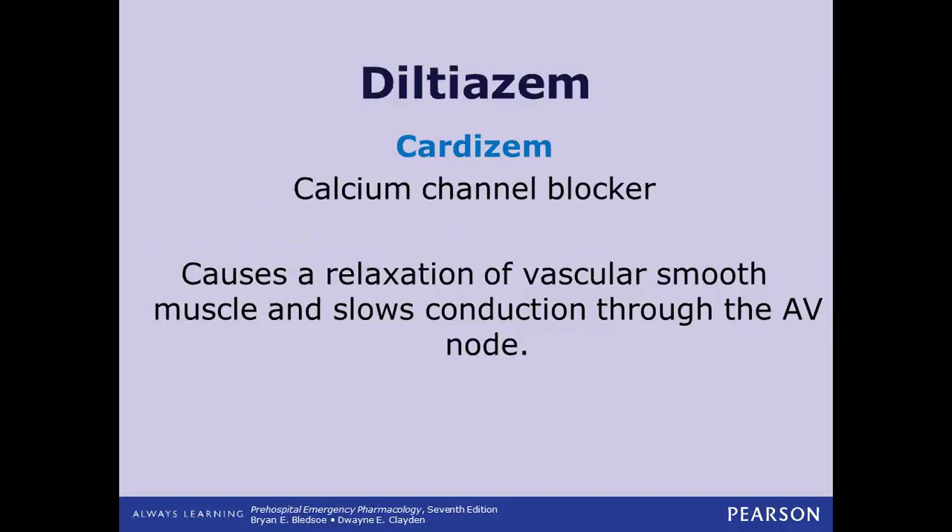Diltiazem — or Cardizem, the brand name we almost always see it by — is a calcium channel blocker. It's a great tool for people with atrial fibrillation. If you've given adenosine to stop an SVT or atrial tachycardia and they don't respond, this is your good backup plan. It slows conduction through the AV node, slowing the whole heart down, and also relaxes vascular smooth muscle. Cardizem is given with a bolus initially, then followed by a drip. I've had several patients who did not respond to adenosine but responded very well to Cardizem.